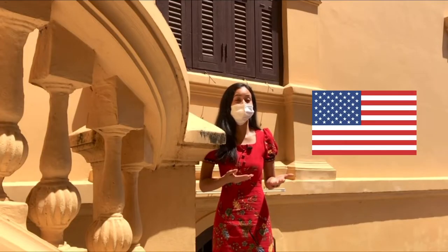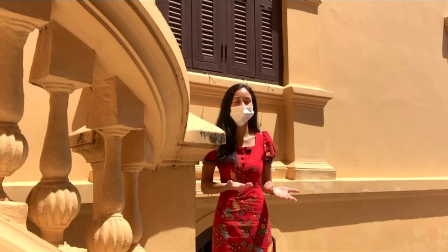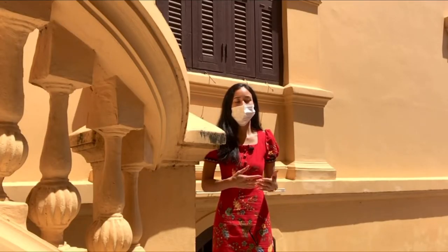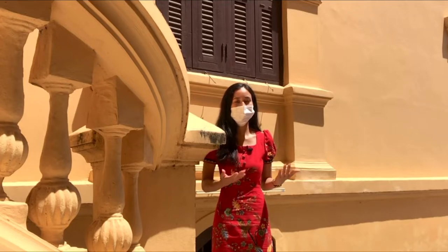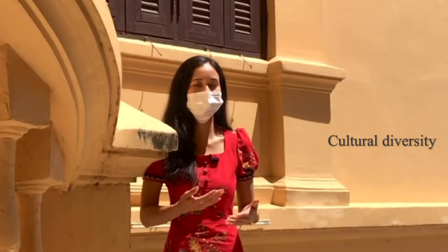America built a military base in Udaantani during the Vietnam War, and they brought a large number of GIs to the city. This led the city to create a cultural diversity.